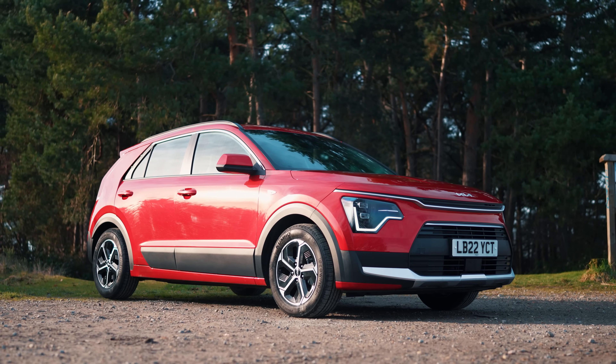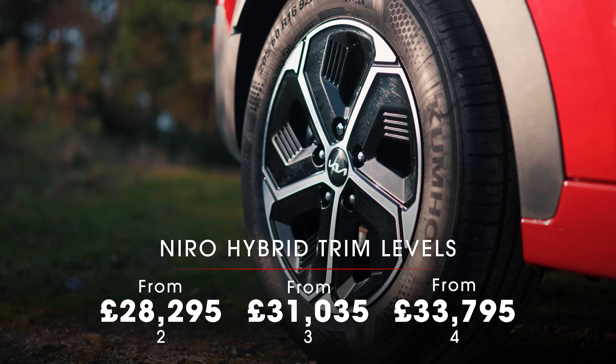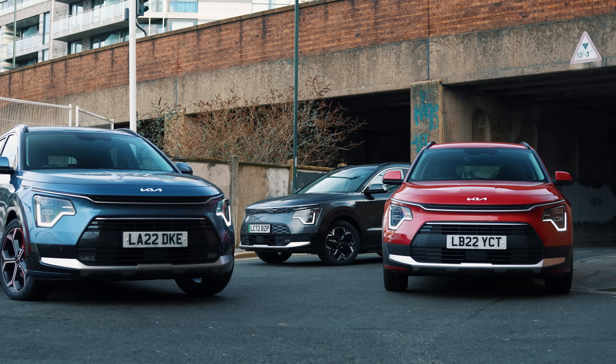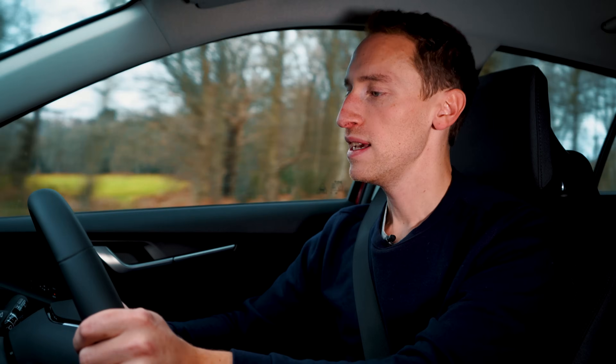This is a pretty comfortable car to do your miles in. The hybrid entry-level 2 trim has the smallest alloys in the lineup — 16 inches — and as with every car, the smaller the alloy, the better the ride comfort. It's cushioned, not harsh, not thumpy. The plug-in hybrid doesn't ride quite as well because it's heavier, has stiffer suspension, and comes with bigger alloys. Neither car is the enthusiast's choice — the steering is fine but very light, and the handling isn't exactly thrilling. But for regular everyday driving, it does the job.